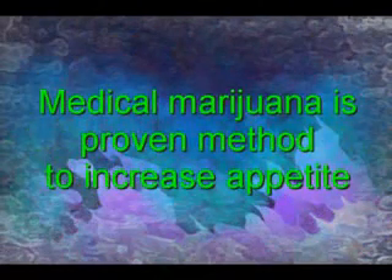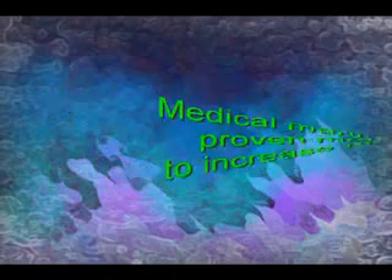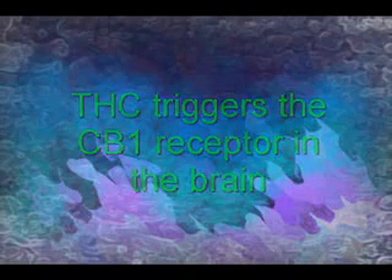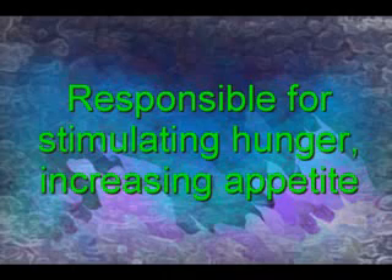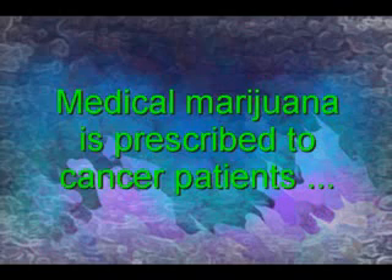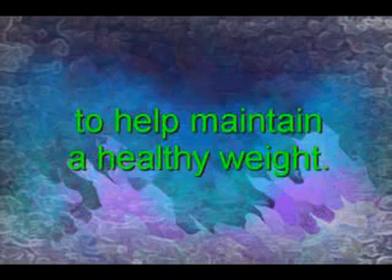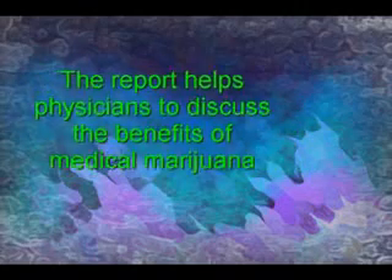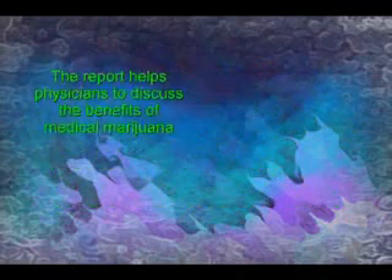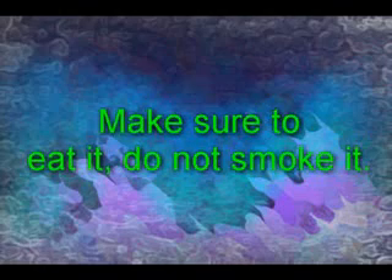Medical marijuana is another proven method to increase appetite and is legal in some states in the U.S. THC, the active ingredient in marijuana, triggers the CB1 receptor in the brain. This receptor is responsible for stimulating hunger, hence increasing appetite. Generally, medical marijuana is prescribed to cancer patients to help maintain a healthy weight, but anyone who wants to increase their appetite can benefit. In 1997, the National Institutes of Health hosted an expert panel to discuss the medical use of marijuana, and the report of this panel has now been released to help physicians discuss the benefits with their patients. If you do choose to use marijuana as a way to increase your appetite, make sure to eat it, don't smoke it.